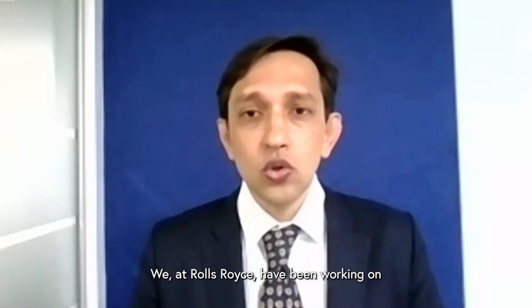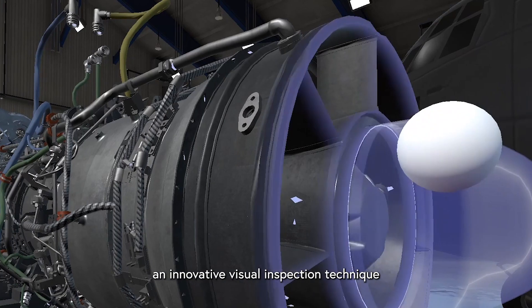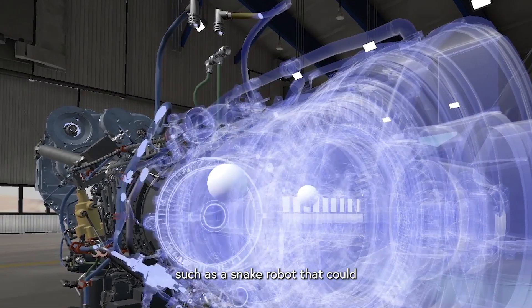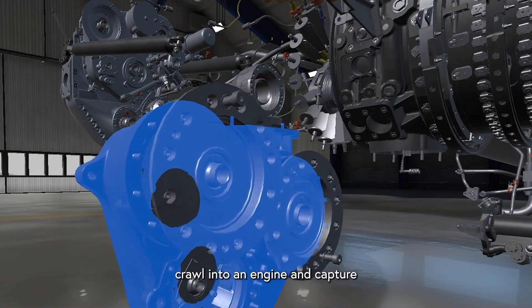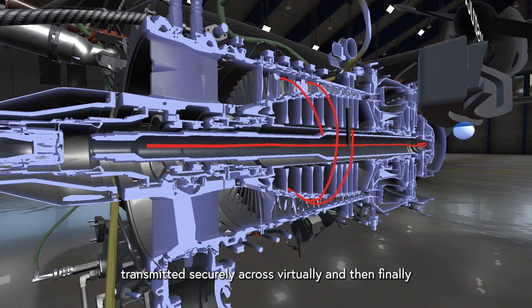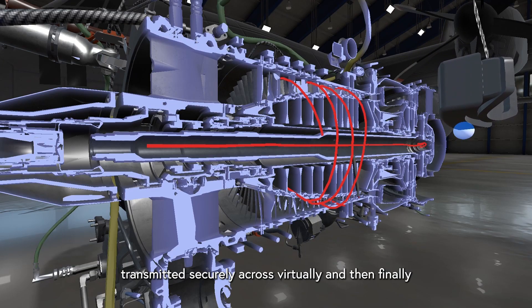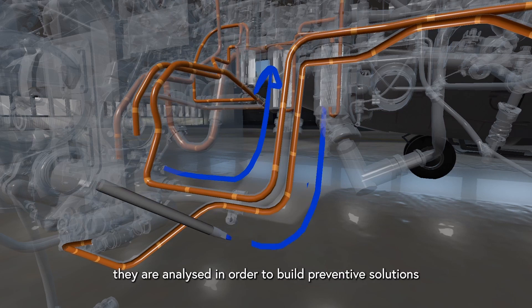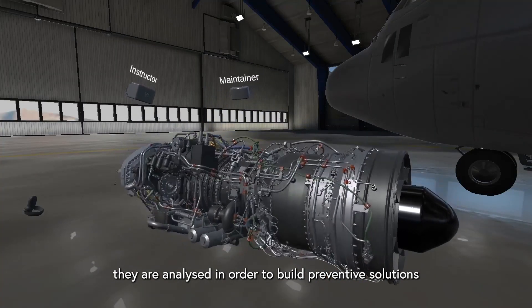We at Rolls-Royce have been working on an innovative visual inspection technique — a snake robot which can crawl into an engine and capture high-definition images and video. These videos and data are then transmitted securely virtually, and using machine learning algorithms, they are analyzed in order to build preventive solutions.